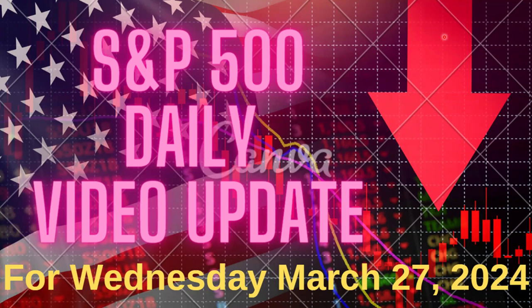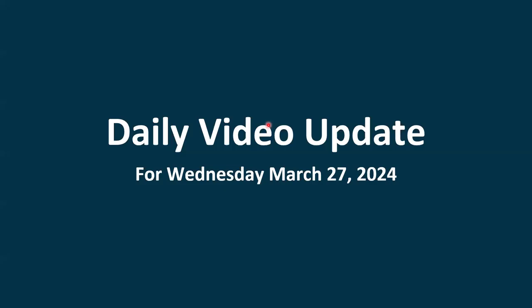Welcome to the Daily Update, where I'll go over the action in the market for Tuesday, March 26th, and then we'll see how things look for Wednesday, March 27th.